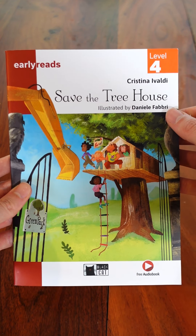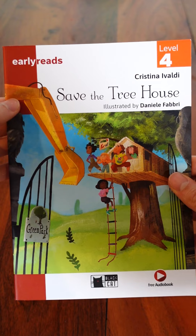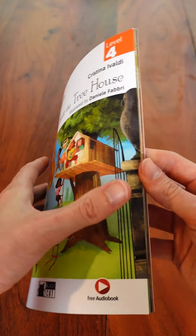Today we're going to look at the story Save the Treehouse by Cristina Ivaldi. This one is a level 4 early reads. Let's take a look inside.